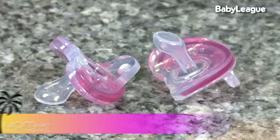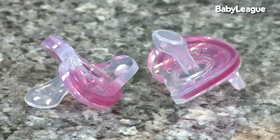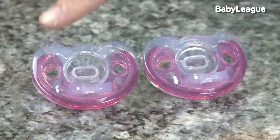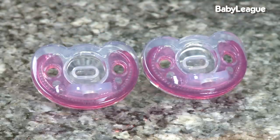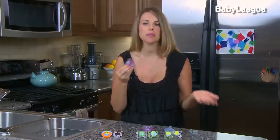Now another favorite pacifier of mine is the Gumdrop. This is a really interesting one because it's kind of like a cross between a soothie pacifier and a regular pacifier. It's all one piece just like the soothie and it has the flat back; however, it has an orthodontic nipple on it, so it kind of gives you the best of both worlds if that's what your child likes best.